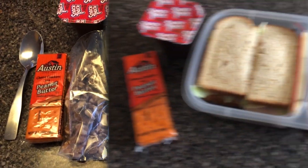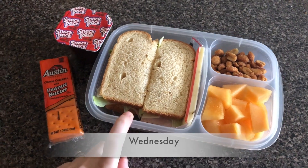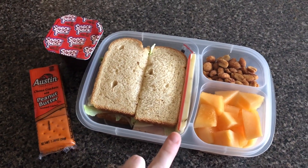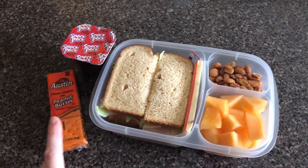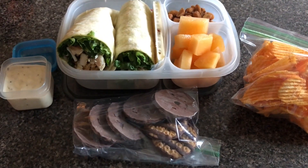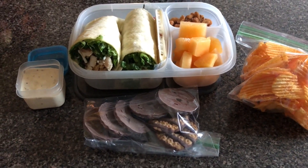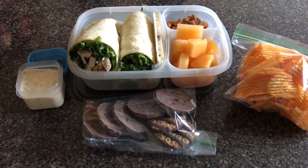Gary's Wednesday lunch will be a turkey, provolone, mayonnaise, and lettuce sandwich, another cheese stick, honey roasted peanuts, cantaloupe, crackers, and a snack pack. For Thursday, Gary actually got to eat at the shop — they provided lunch for him, so he didn't have to take anything.